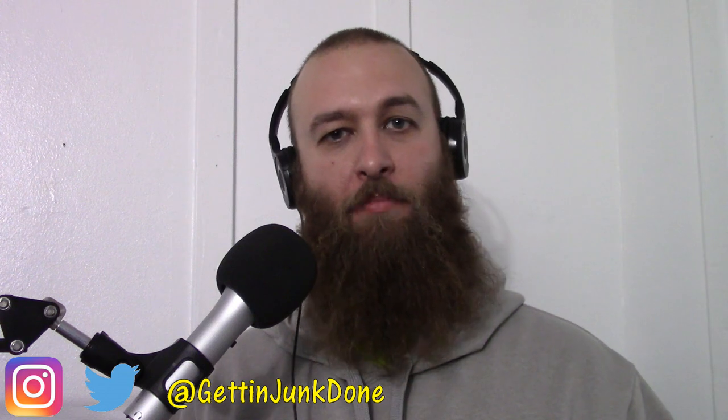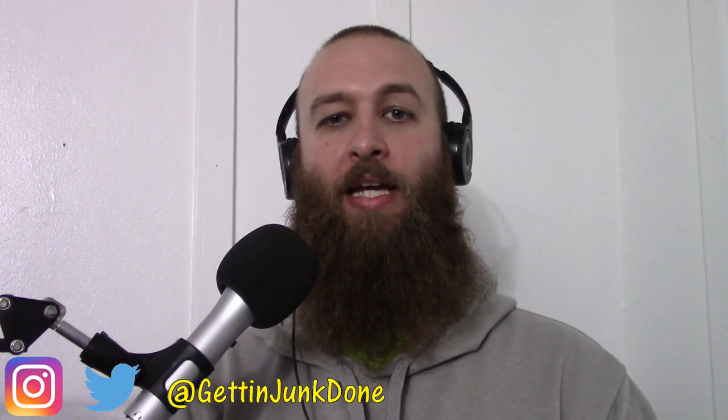If you guys have any critiques about my voicemail, please leave a comment down below. And if you like this video, please click like, share, and subscribe. As always, I can be found on Twitter and Instagram at Getting Junk Done. Thanks for watching.